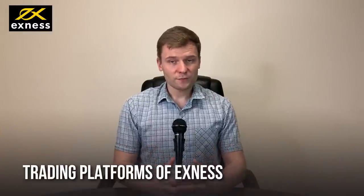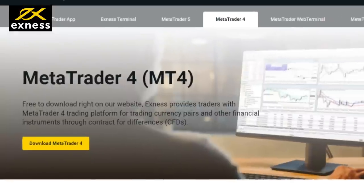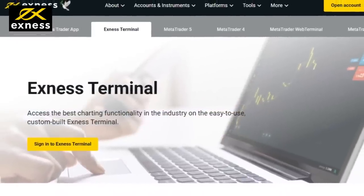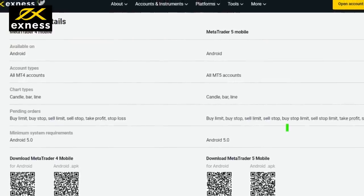Let's find out the trading platforms offered by Exynos. Exynos offers MetaTrader 4, MetaTrader 5, and Exynos terminal for Forex trading. MT4 and MT5 have industry standard features that other brokers provide. Exynos also has a social trading facility through their proprietary Exynos social app.